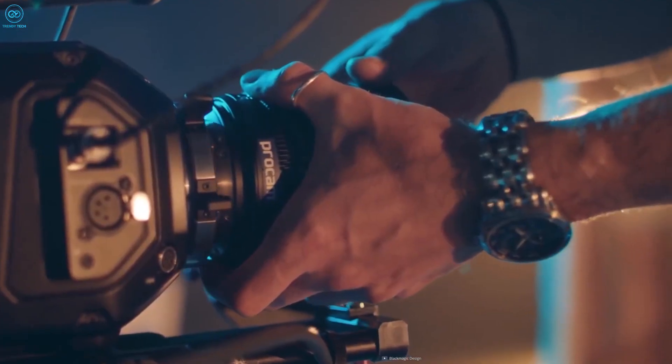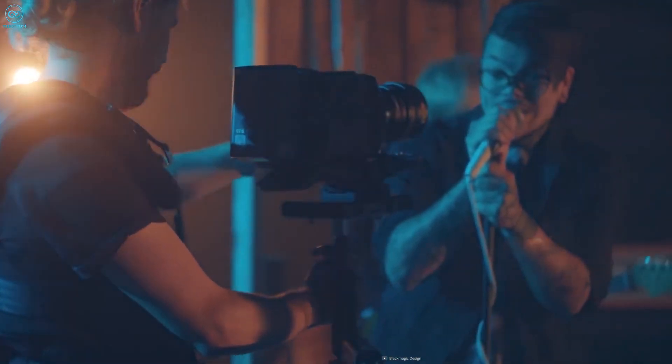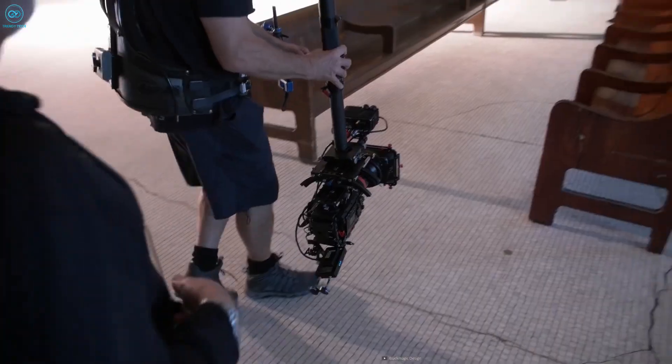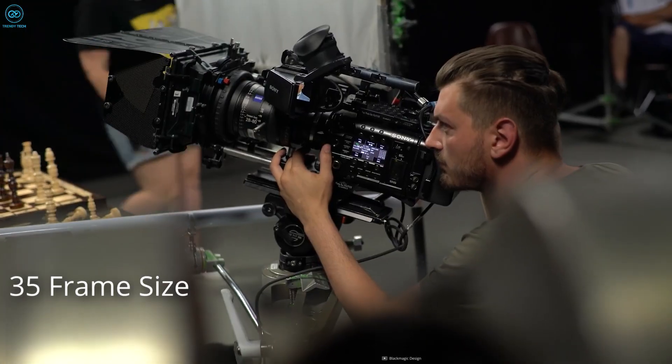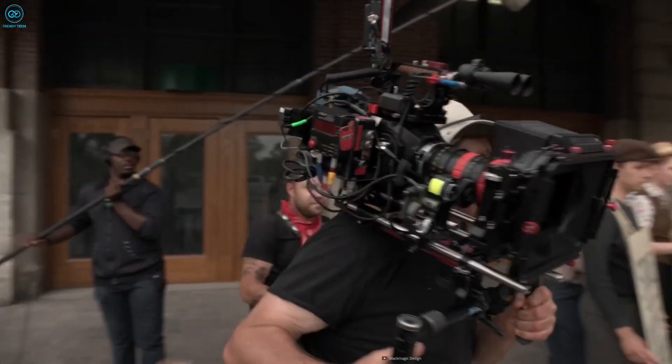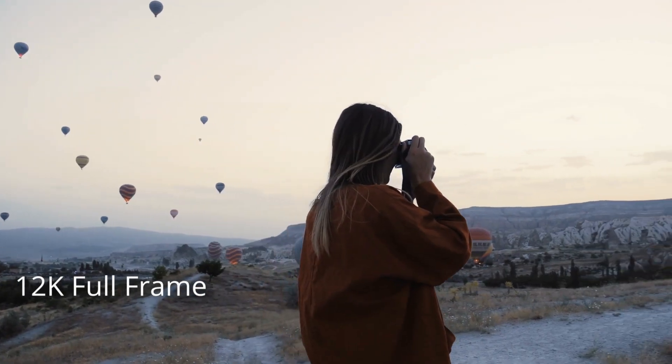The camera's sensor design is unique in that it has equal numbers of red, green, and blue pixels, which allows for various resolutions to be selected while maintaining the full Super 35 frame size. Considering the price, it's one of the most affordable cinema cameras that can record 12K full-frame.